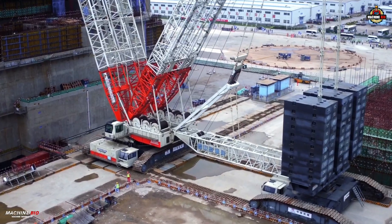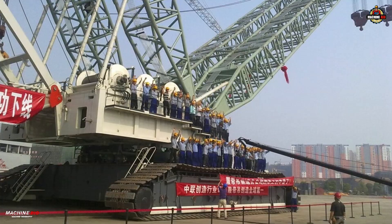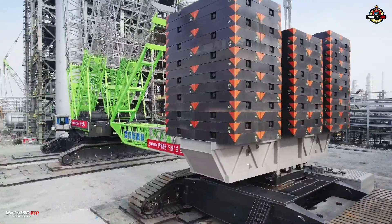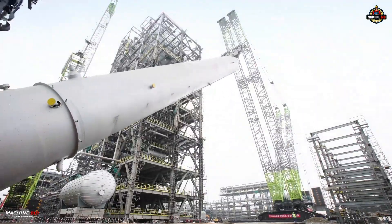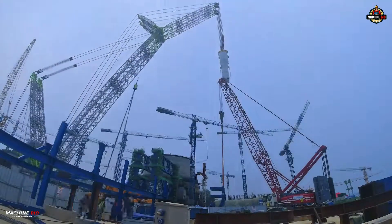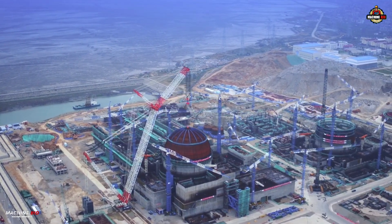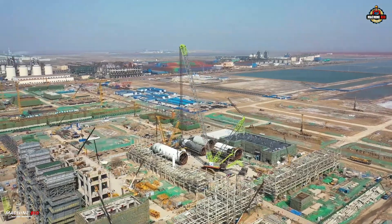This was no ordinary crane — this was the first domestically produced 3,000-ton crawler crane. And it wasn't just big; it was a revolution on tracks. With a lifting capacity of 3,200 tons and a staggering lifting torque of 82,000 ton-meters, the ZCC 3200 NP left its global competitors behind, including the famed Demag CC 8800-1 Twin.